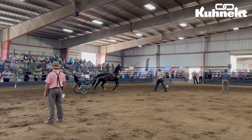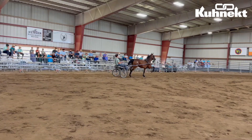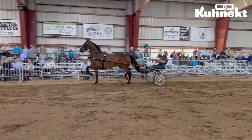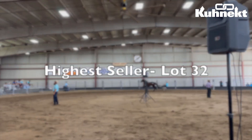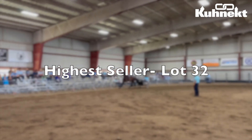Now, without further ado, it's time to announce the highest seller from the 2024 Great Lakes Horse Auction. The highest seller from this sale was lot number 32, which sold for a whopping $45,000.